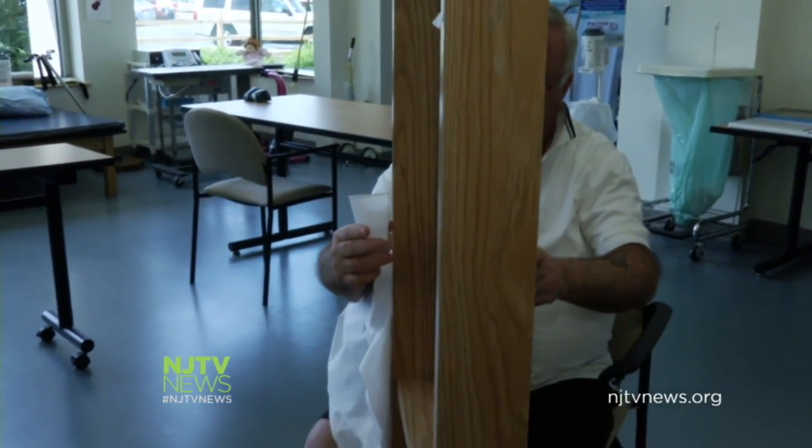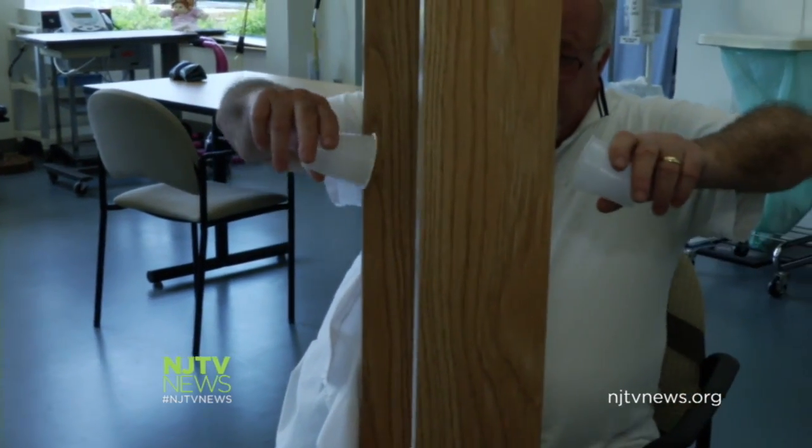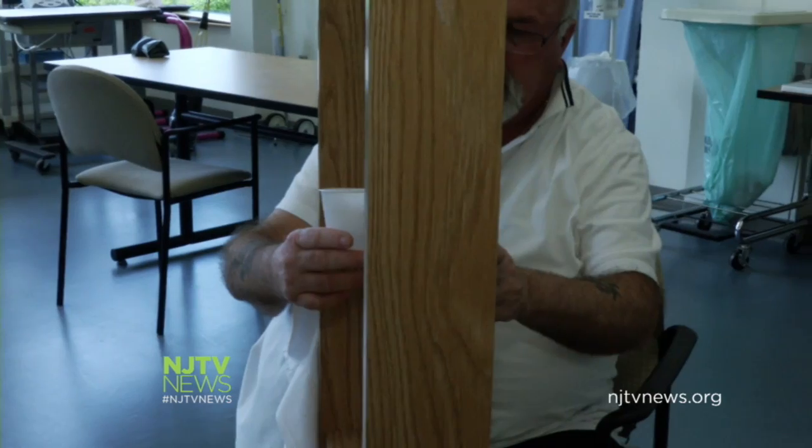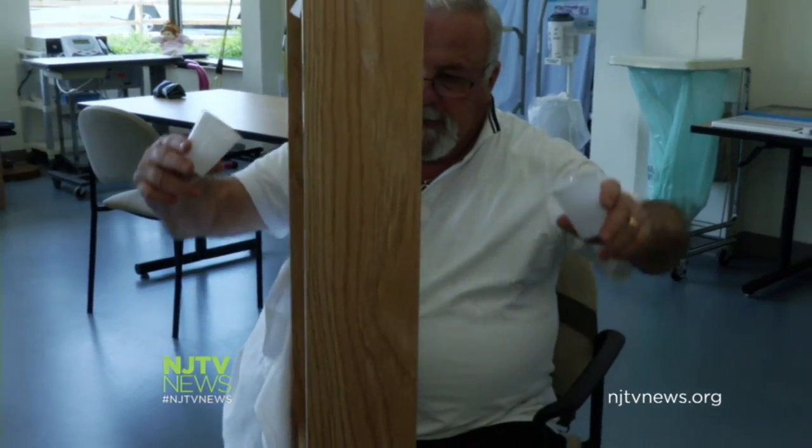He started therapy just a week ago and the graded motor imagery, or mirror therapy, proved an instant success. All my pain — a year's worth of pain — went away in one day.